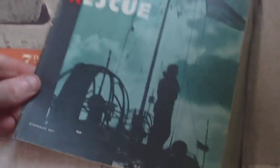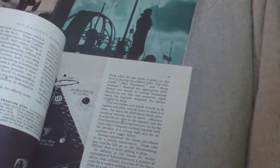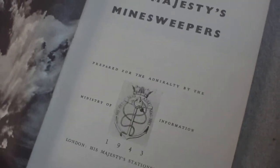We've also got Air Sea Rescue, price six pence — there's no cover on that one. And His Majesty's Minesweepers, 1943, produced by the Ministry of Information.